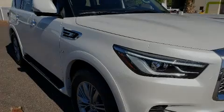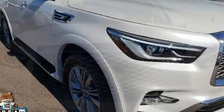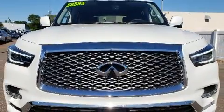Outstanding design defines the 2019 Infiniti QX80. It features an automatic transmission, rear-wheel drive, and a powerful eight-cylinder engine.